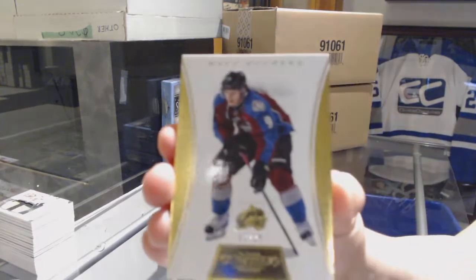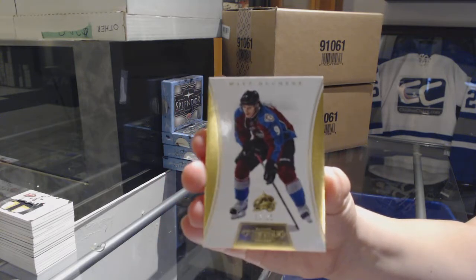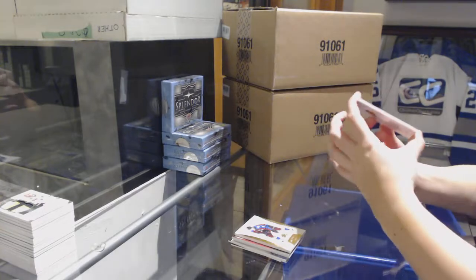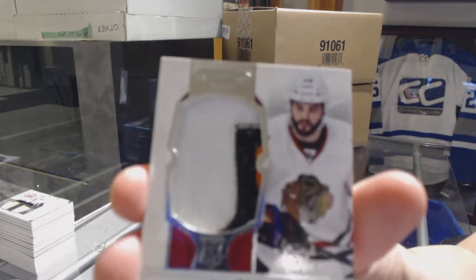We've got a gold base numbered to 25 for the Avalanche, Matt Duchesne. And for the Chicago Blackhawks, a Rookie Patch Auto numbered to 99, Brandon Bollig.